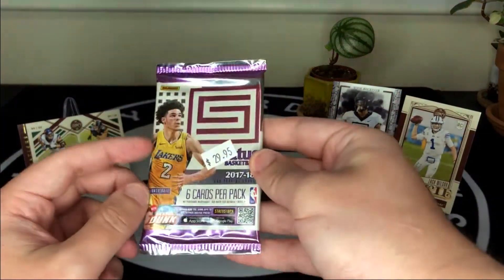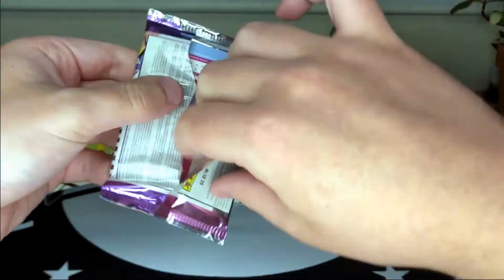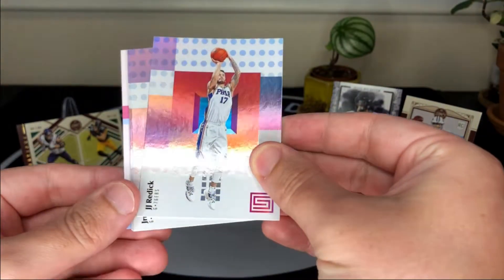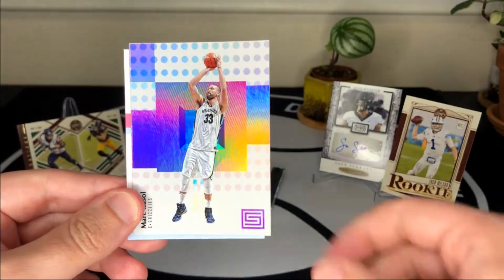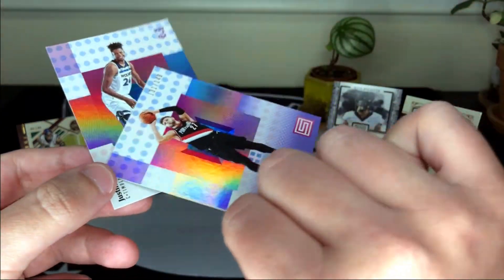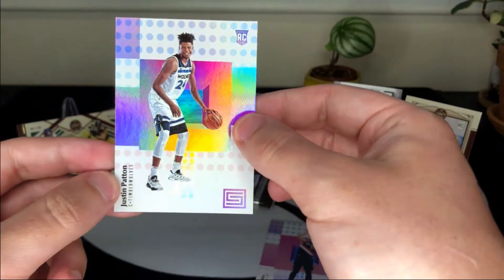Next up we've got 2017-2018 Panini — let's see how we do. I think we're looking for the other Ball brother, Lonzo, in this one. We get JJ Redick with a neat foil board design, Drew Holiday, Markieff Morris, James Harden — the Beard — a backwards card numbered 149, another numbered parallel, and our rookie is Justin Patton.